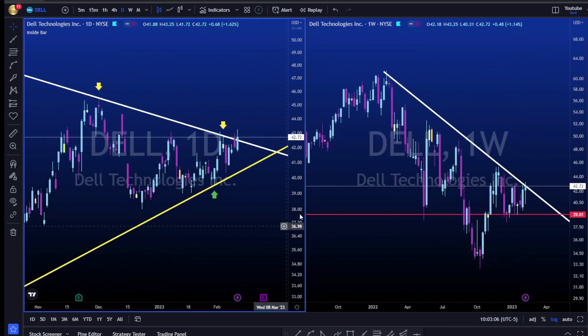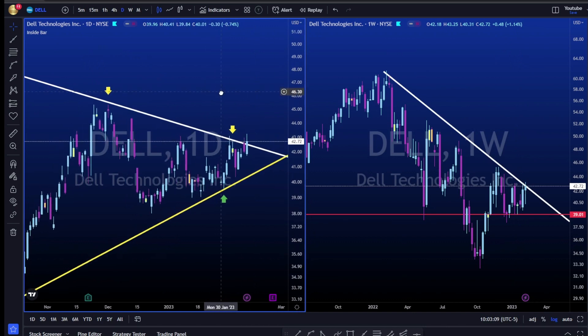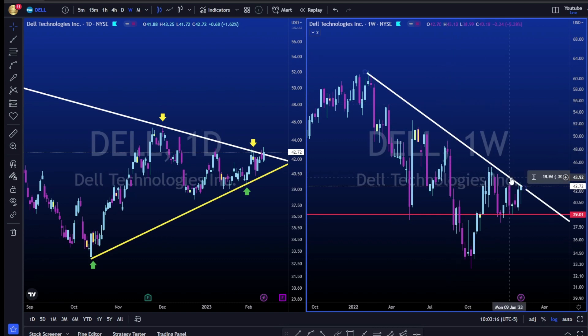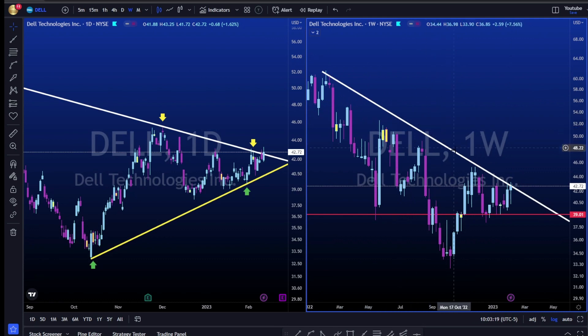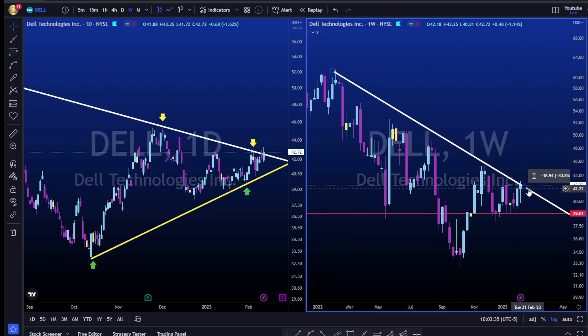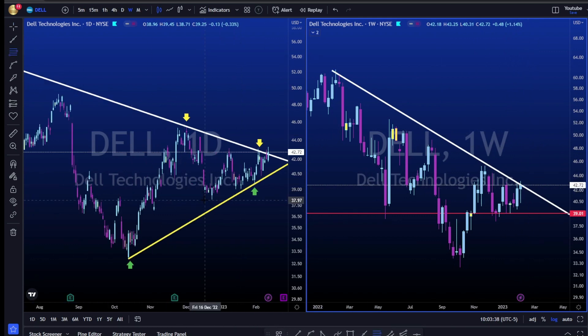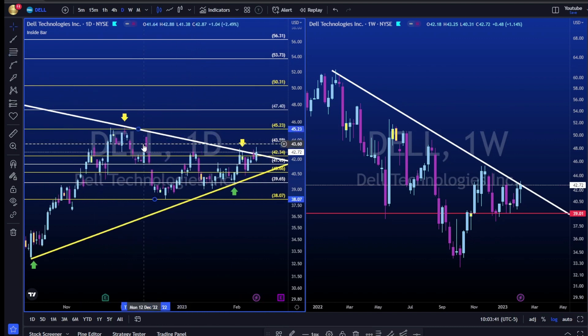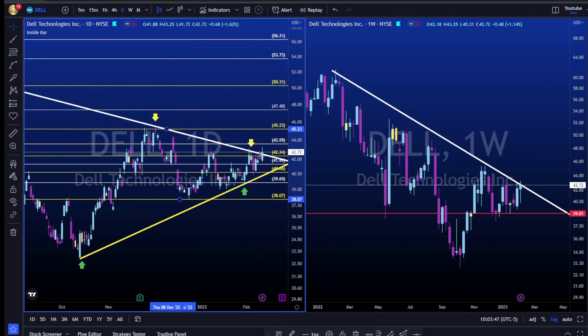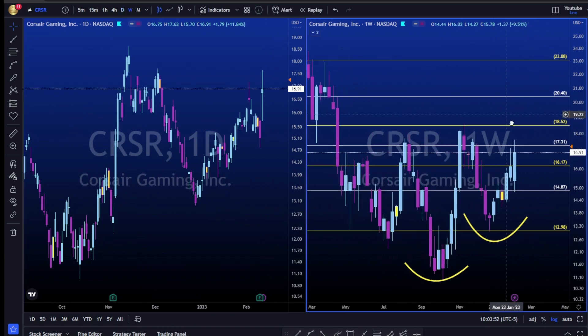My alert is above 19.30. I'm continuing to watch this name on the weekly and daily. If you've been following me on Twitter and saw my previous videos, you know we are following this name and waiting for a break above the weekly trend line that started over February 2022. In the past two weeks price is getting rejected and finding it very difficult to break up and above. Taking Fibonacci on the daily swing low to swing high, 43.59–43.60 is my alert.